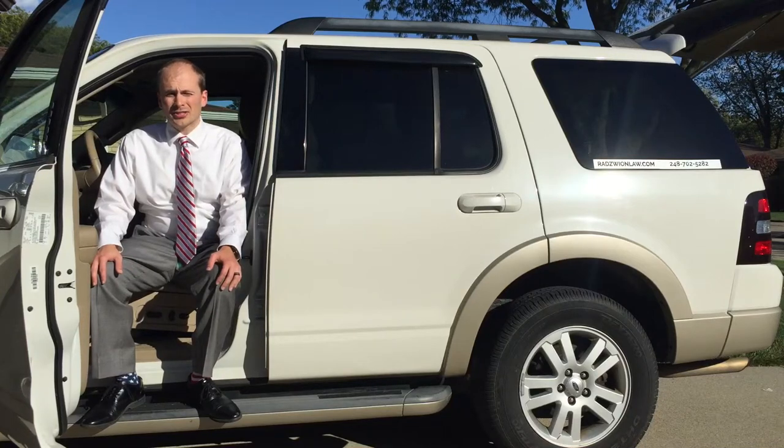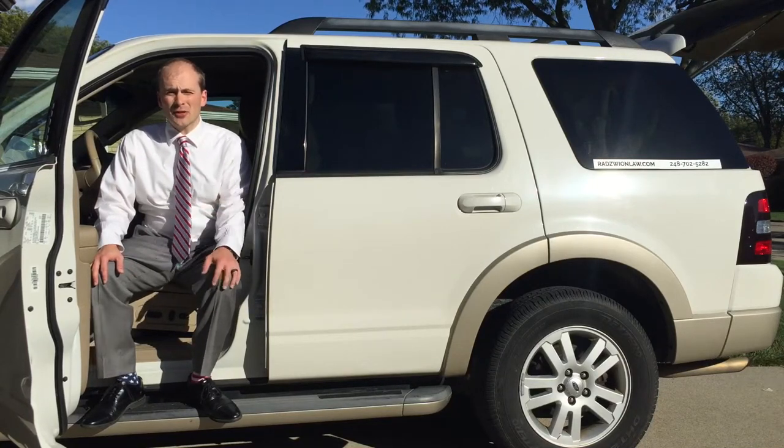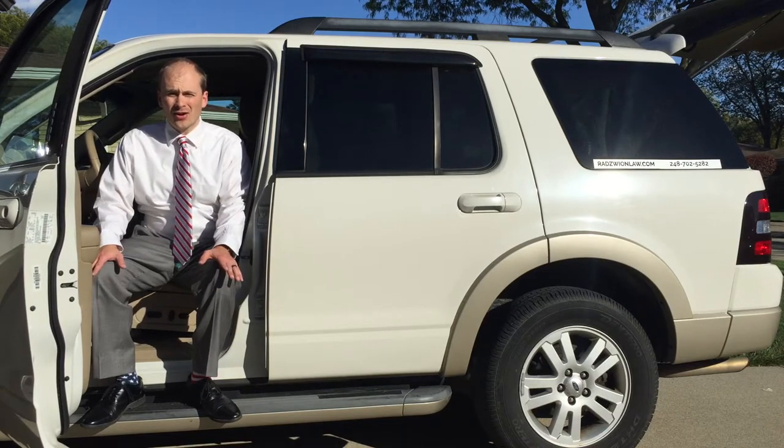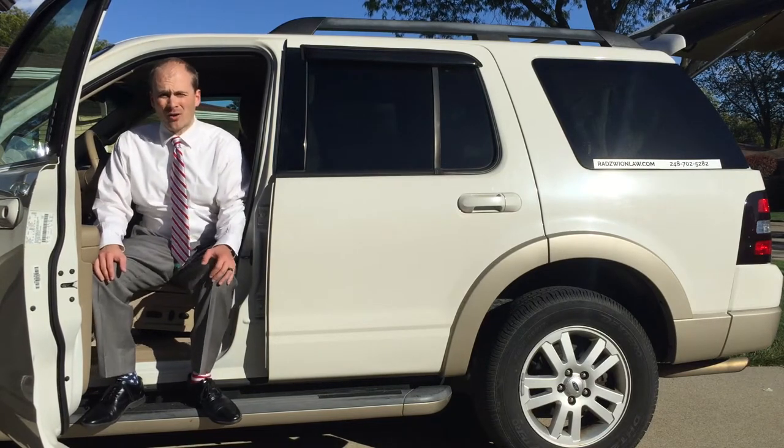Hello everyone, Radzman Law here. Today we're looking at how you can safely and legally transport your pistol in a vehicle if you do not have a CPL.